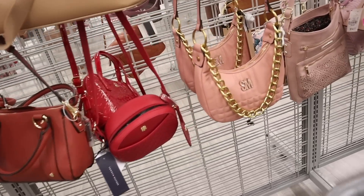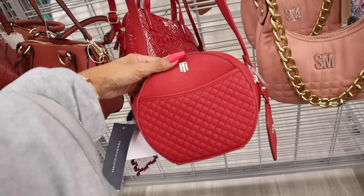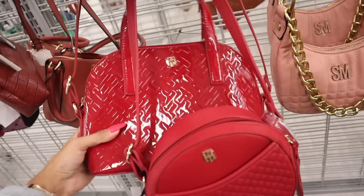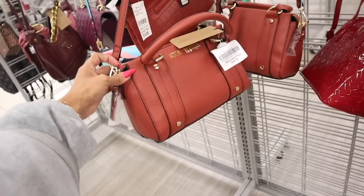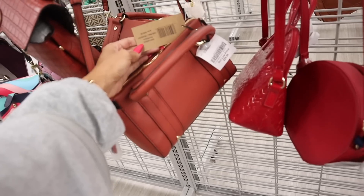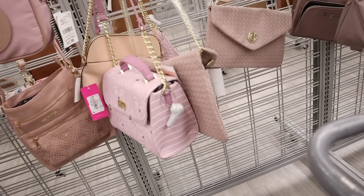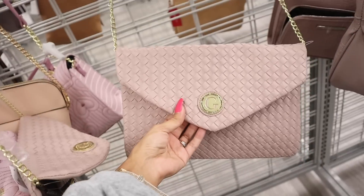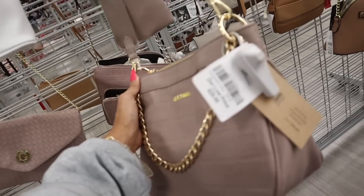I recently got this Steve Madden crossbody purse — if you see it, definitely pick it up, you won't regret it. The Tommy Hilfiger red purses are so pretty for fall — this one is $28, and a slightly bigger version for $30. Wait, this Steve Madden is a burnt orange color, one of my favorite fall colors, for $30 — used to be $88 with the handle. I keep thinking this one is Guess but it's actually from the brand Gazelle. Never heard of it but love the shade of purple. Steve Madden again, even a mauve one for $30.